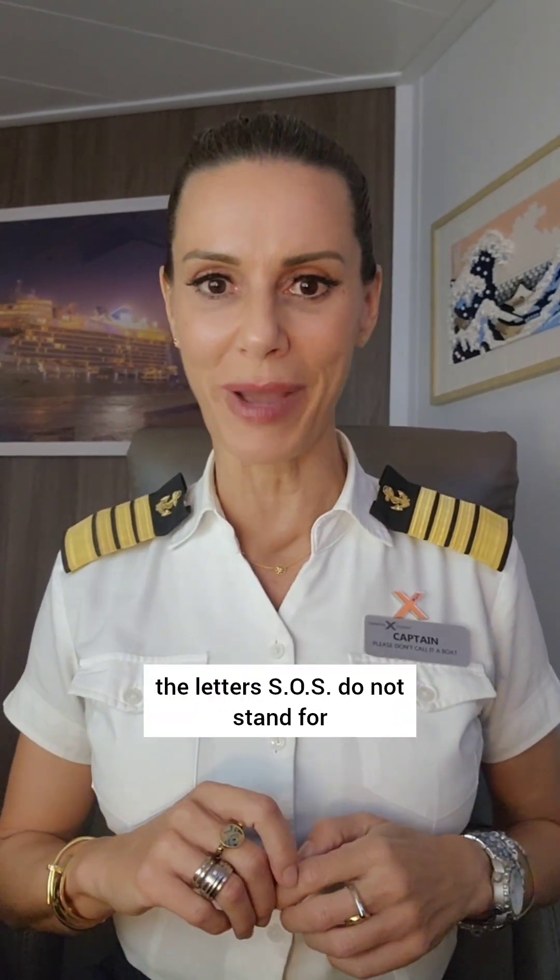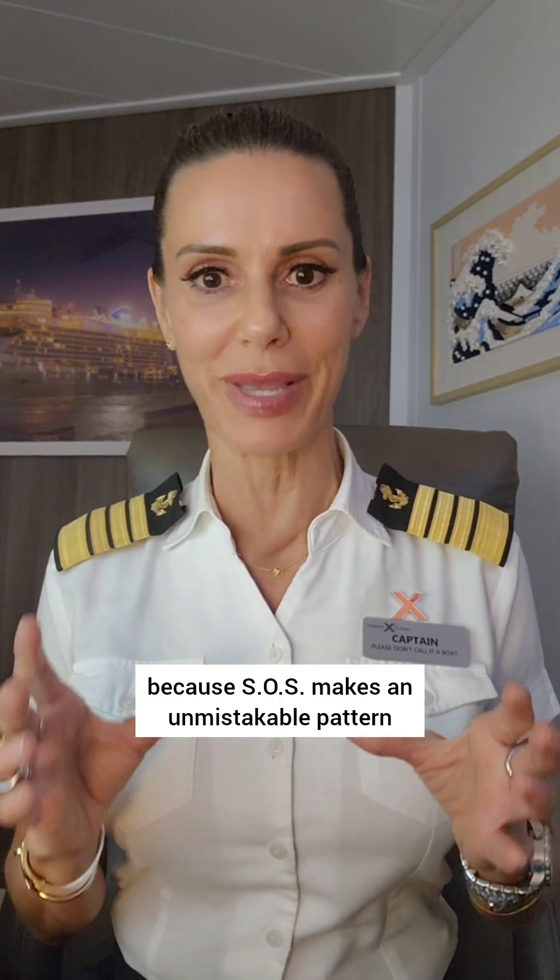The closest that we've ever come to needing to know Morse code was understanding SOS. Contrary to popular belief, the letters SOS do not stand for 'save our ship' or 'save our soul.' These letters were specifically selected to indicate distress because SOS makes an unmistakable pattern in Morse code.